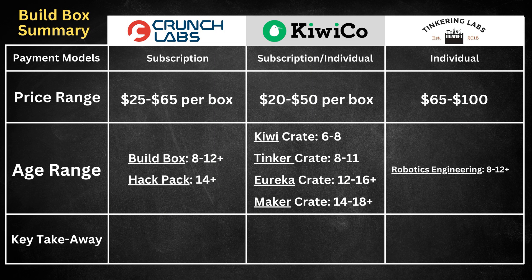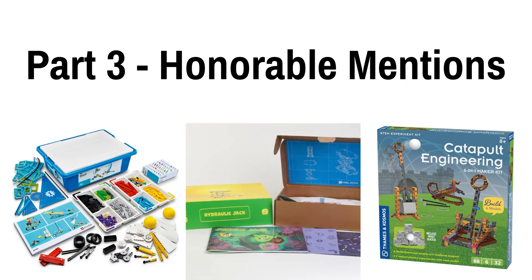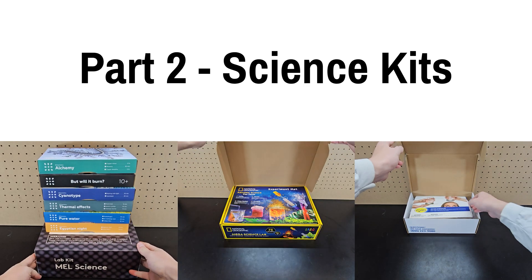So overall, my main takeaway from trying each of these was that Crunch Labs was probably the most fun, KiwiCo had the best variety and the most options, and Tinkering Labs was probably the best for creative problem solving and hands-on learning in a challenging way. That's the summary of the build boxes, and I will throw in some more in the honorable mentions section at the end of this video, but now it's time to move on to science kits.